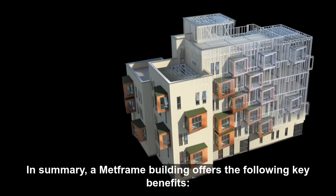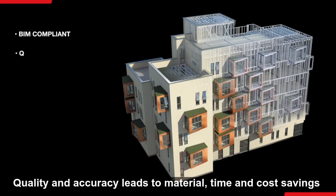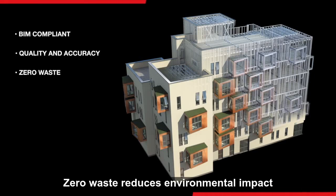In summary, a MetFrame building offers the following key benefits: each building is BIM compliant; quality and accuracy leads to material, time and cost savings; and zero waste reduces environmental impact.